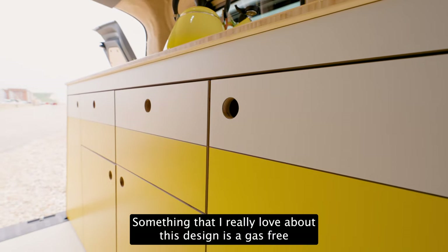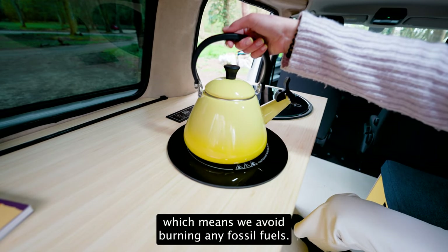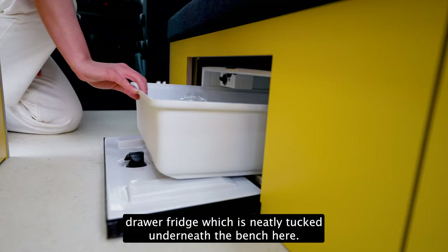Something that I really love about this design is a gas-free sterling induction hob, which means we avoid burning any fossil fuels. There's a 30 litre Alpicool drawer fridge, which is neatly tucked underneath the bench here.